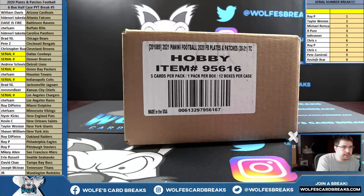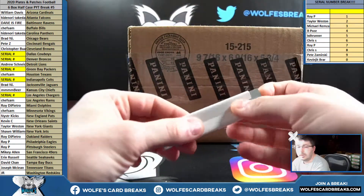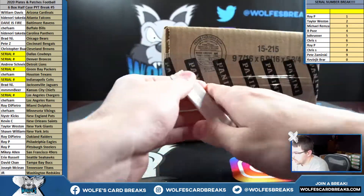Here we go — 2020 Plates and Patches Football, a half-case picker, team number five. Half the boxes will be used for this break; the other half will be used for Break number six, which is on the website. I anticipate breaking that later on.